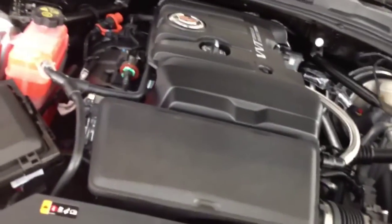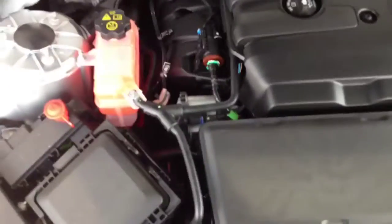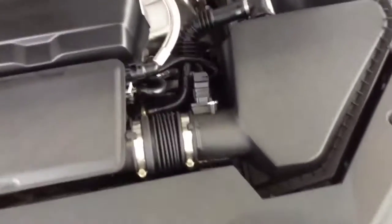Let's see under the hood. That's a nice engine — looks good. It's not the twin turbo version or the 3.6, but it's a pretty nice engine. Looks good.